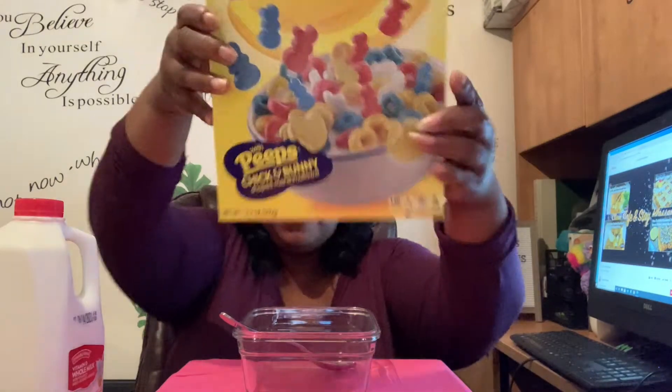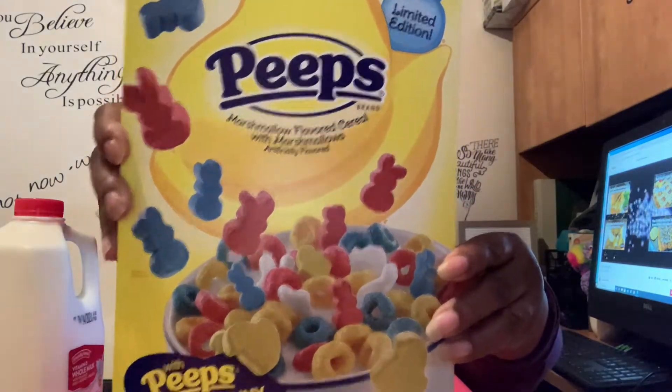They're a marshmallow flavored cereal with marshmallows, artificially flavored, with Peeps chicken and bunny shaped marshmallows. Kind of reminds you of Froot Loops a little bit. I'm gonna eat a bowl or two of these and let you know what I think about them.